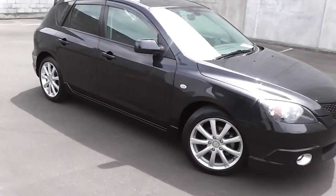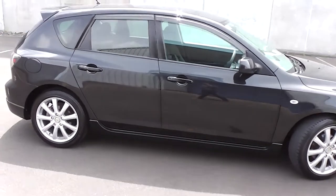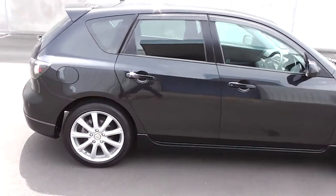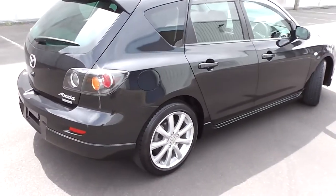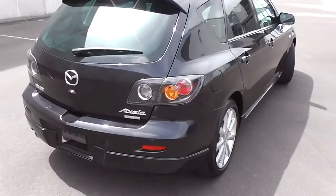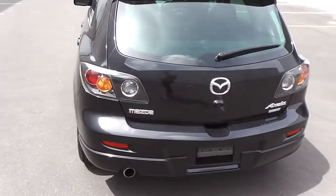Hi, Peter Day here. Check this out. It's a 2006 Mazda Acceler 5-door hatch, stunning in black. It's travelled only 66,000 km. It comes with AA mileage verification to back that odometer reading up as being 100% correct.